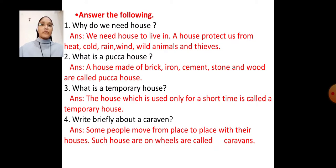Question number 4: Write briefly about a caravan. Answer: Some people move from place to place with their houses. Such houses are on wheels and are called caravans.